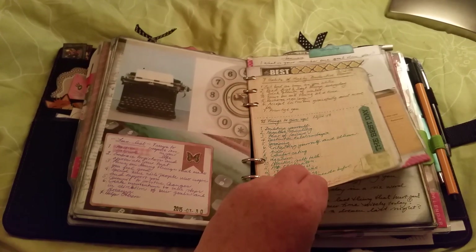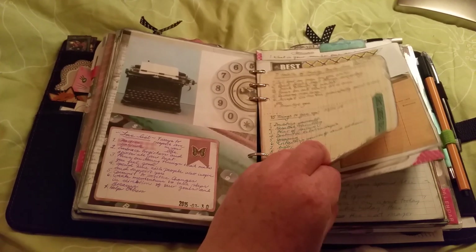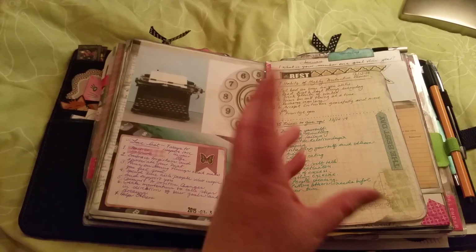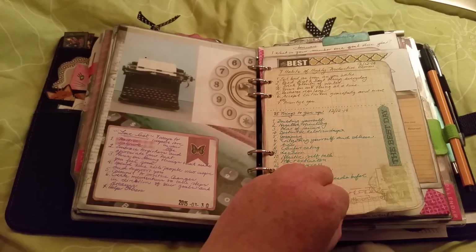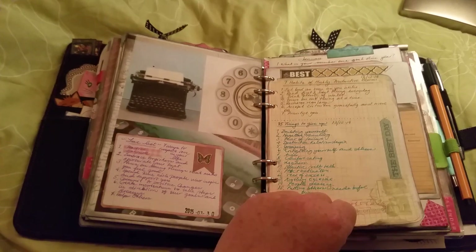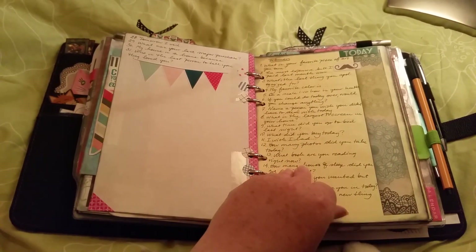'35 things to track in your bullet journal.' I used to use the bullet journal, but I kind of messed up — I missed appointments, and the future log was really hard to handle. So I've gone back to my other system.